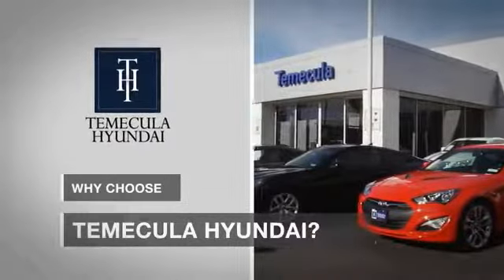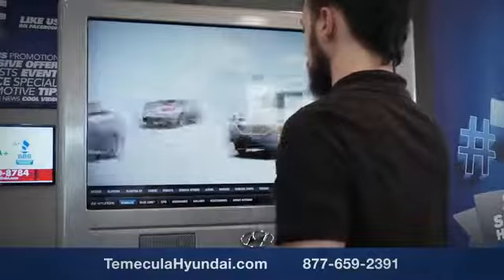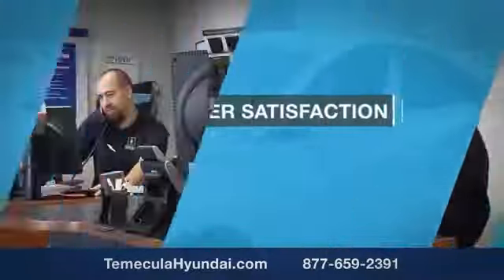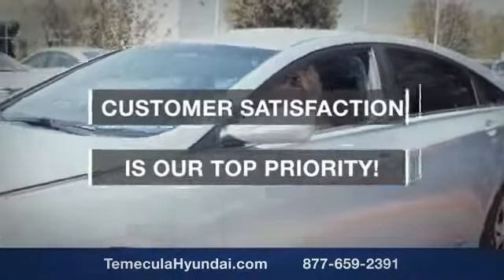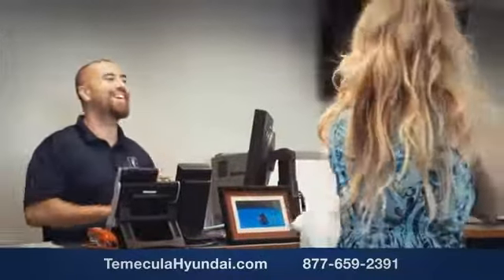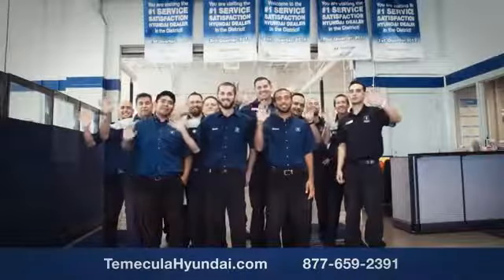Why choose to make it a Hyundai? It's simple: experience. Buying a car is a big financial decision, and knowing you're working with a team you can trust is important. We want you to know that customer satisfaction is our top priority. You want to work with a team that has integrity and passion. You want to buy from people you can trust.